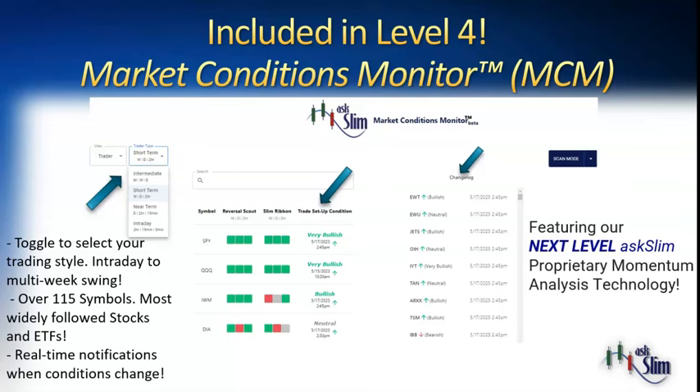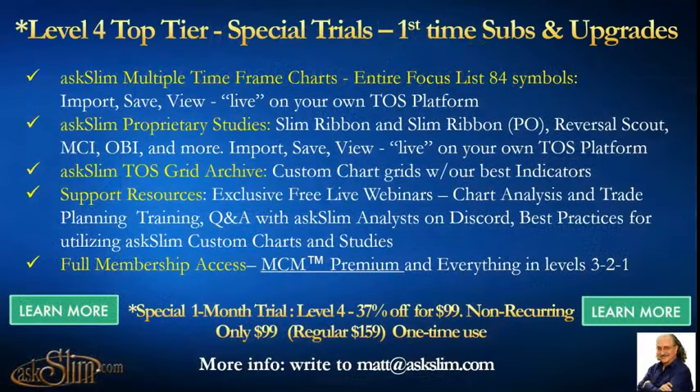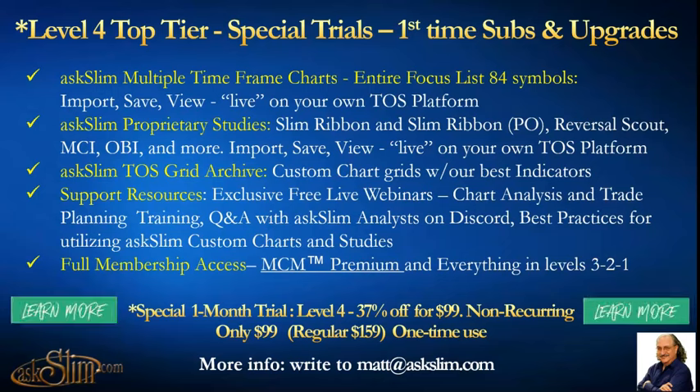This is included with the Level 4 membership. Also included: you get our entire focus list of charts for the ThinkorSwim platform — you can import, save, and view them live on your own platform. You'll also get our proprietary studies: the Slim Ribbon, Slim Ribbon PO, Reversal Scout, Market Condition Indicator, Option Bias Indicator, and more, which you can put right on the ThinkorSwim platform. You'll also get our entire grid archive — custom chart grids with our best indicators.